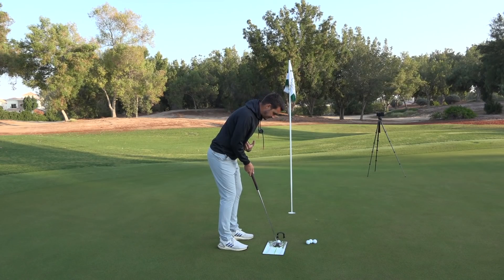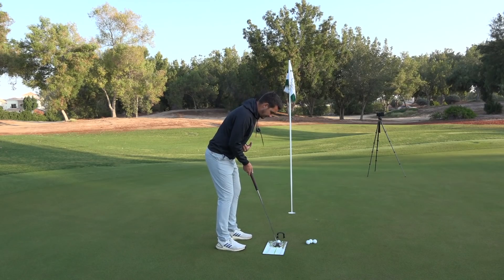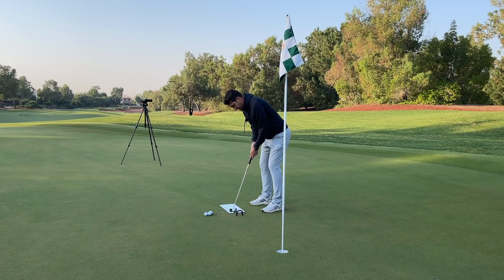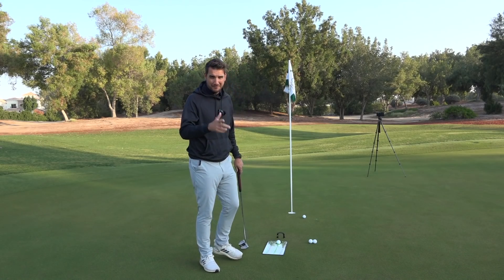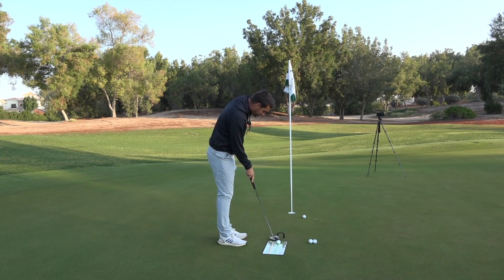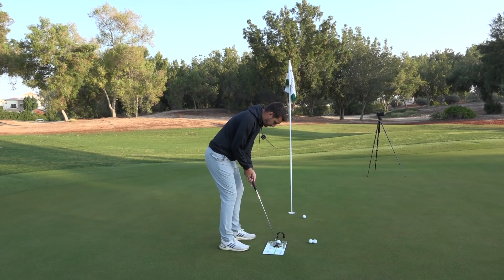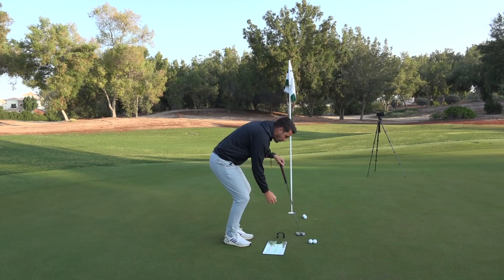So I put the putter in behind the ball — my eyes are on the thick green line — and I've got a really good alignment line at the bottom of the mat for my shoulders as well. This setup actually makes me reset; it reminds me to drop a little bit lower with my shoulders rather than getting too upright. Eyes are over the ball, which is what I like, and then we just make sure we hit a good putt.